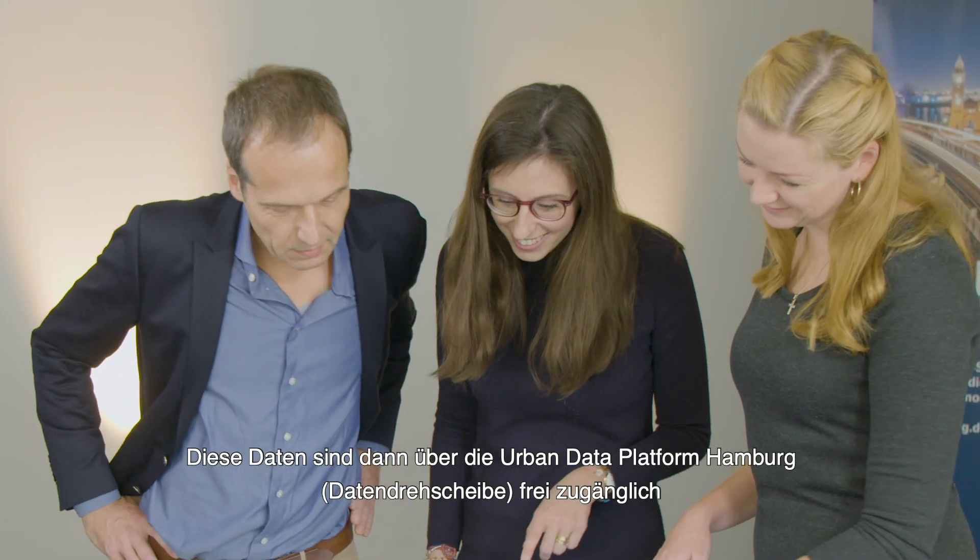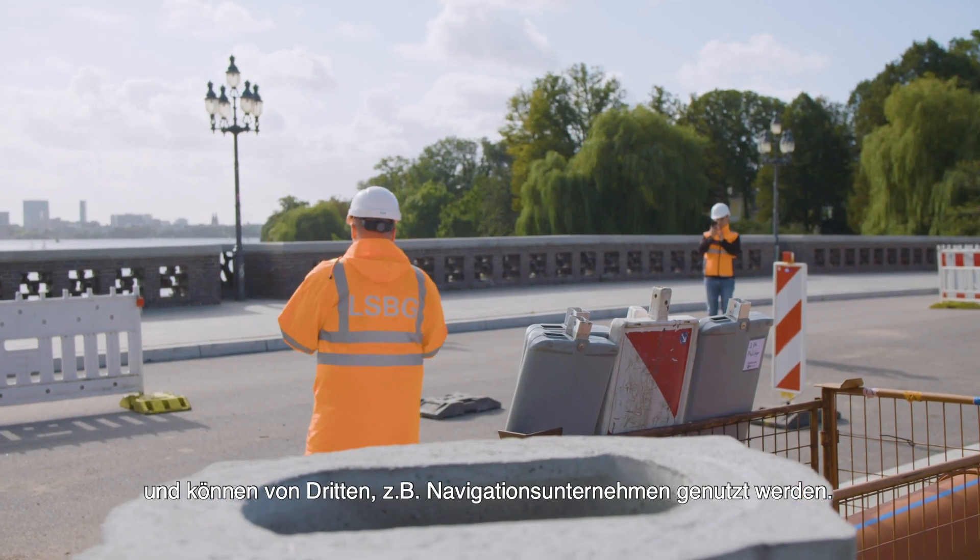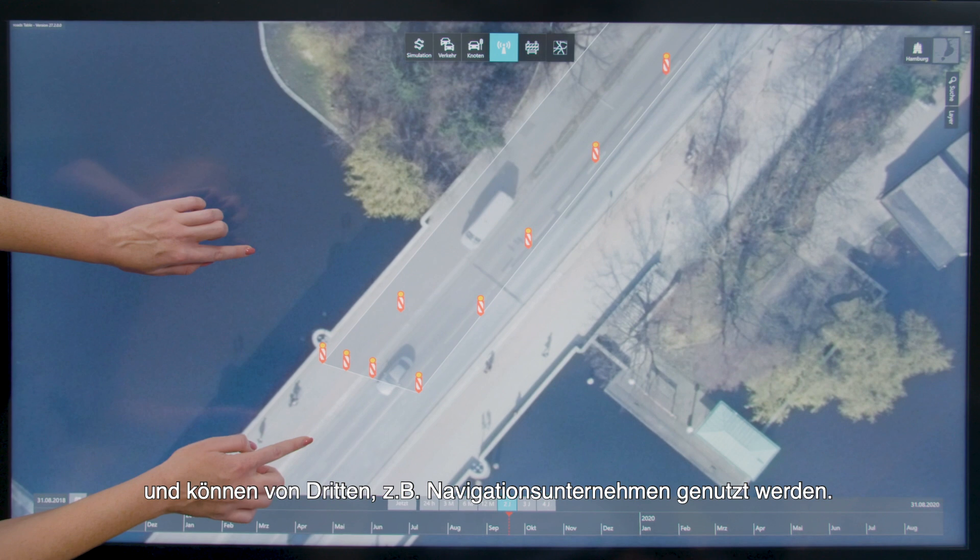The data are published on the freely accessible Hamburg Urban Data Platform, a data hub. Thus, the data can be used by third parties such as navigation companies.